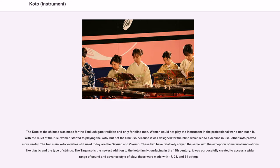The two main koto varieties still used today are the Gakuso and Sokuso. These two have relatively stayed the same with the exception of material innovations like plastic and the type of strings. The taganso is the newest addition to the koto family, surfacing in the 19th century; it was purposefully created to access a wider range of sound and advanced style of play, made with 17, 21, and 31 strings.